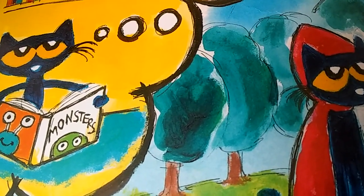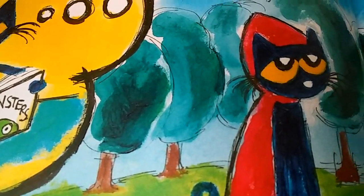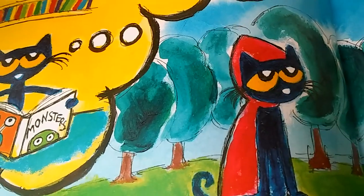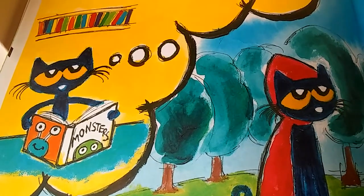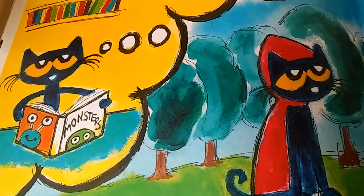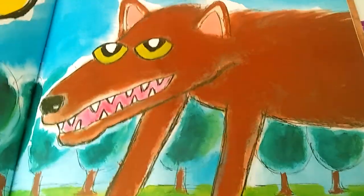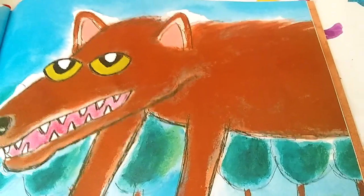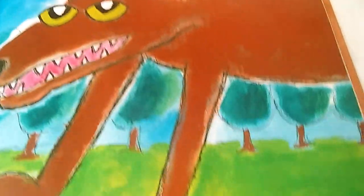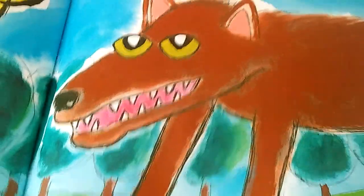Then Pete chooses a book with all sorts of scary monsters on the cover. It's a book of fairy tales. Pete reads it and pretends that he is in a dark, spooky forest trying to outsmart a big, bad wolf. Pete puts that book back on the shelf — it's too scary. Look at that wolf. He does look scary.